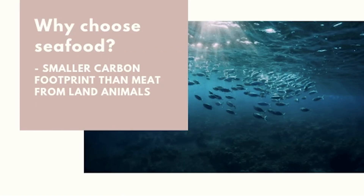Why choose seafood? Aside from the taste, many people choose to eat seafood because it is a great source of protein and because harvesting them tends to leave behind a smaller carbon footprint than meat from land animals.